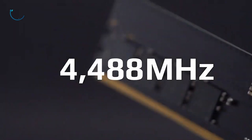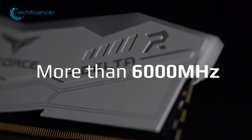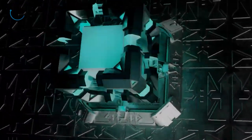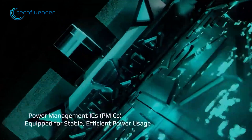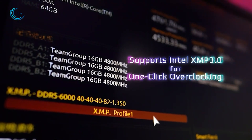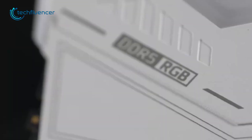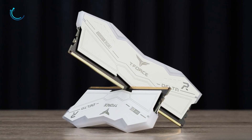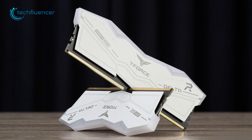This 16GB RAM module comes with up to 6000MHz incredibly high bus speed. Additionally, it uses power management ICs for efficient power usage and also supports Intel XMP 3.0 for hassle-free overclocking. If your main focus is both aesthetic and high performance, then Delta RGB can be a perfect choice for the new Ryzen 9 7950X.